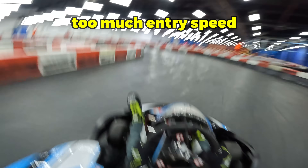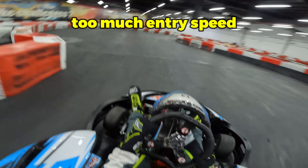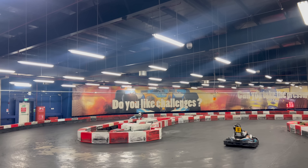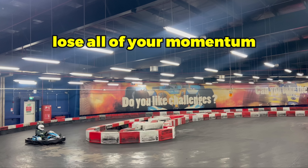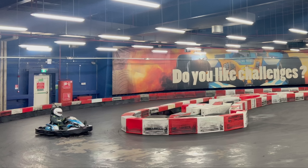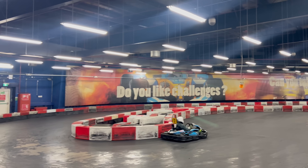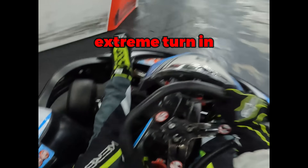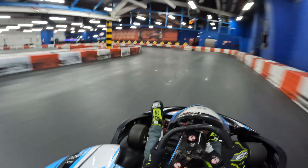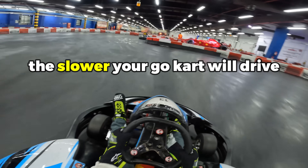There are a couple of reasons why I was so much slower without braking. Firstly, I was carrying too much entry speed into tight corners such as the first hairpin turn. When you carry too much entry speed you'll scrub the tyres and slide the kart, causing you to lose all of your momentum — the kart nearly becomes stationary — and this destroys your exit speed. Secondly, my steering had to be very aggressive with extreme turn-in, and remember in karting the more you turn your steering wheel the slower your go-kart will drive.